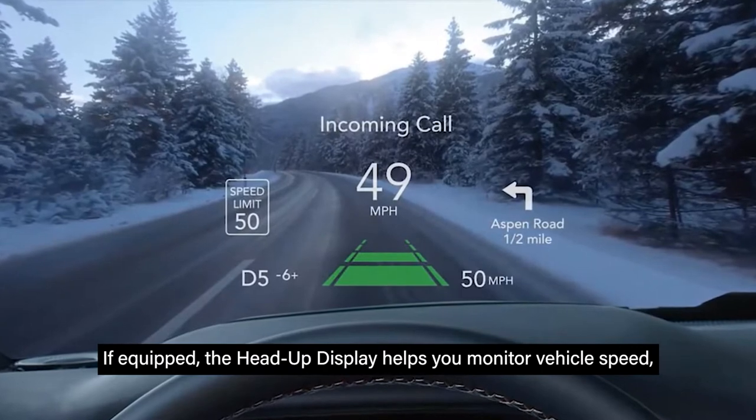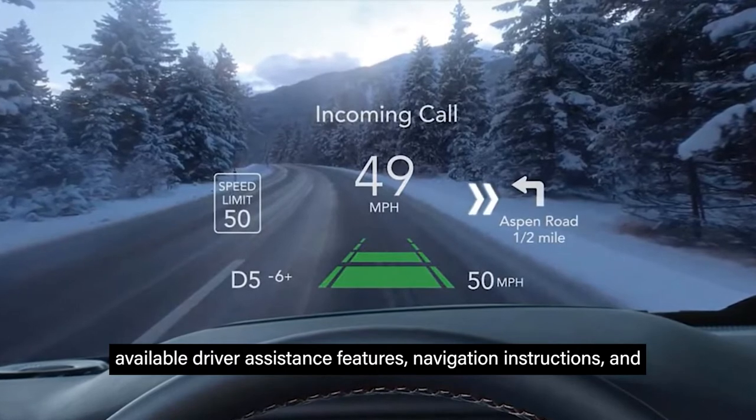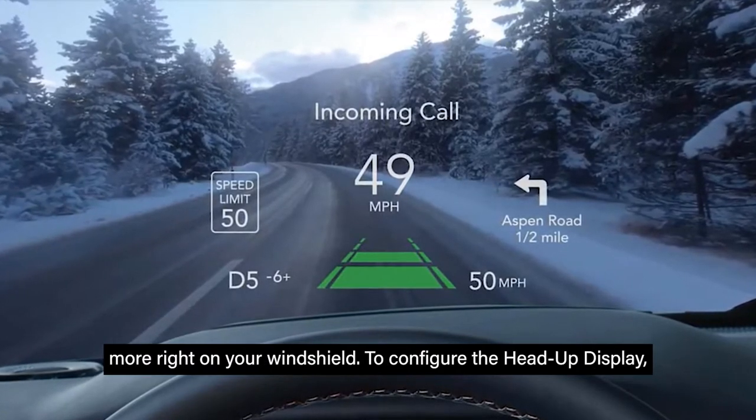If equipped, the head-up display helps you monitor vehicle speed, available driver assistance features, navigation instructions, and more right on your windshield.